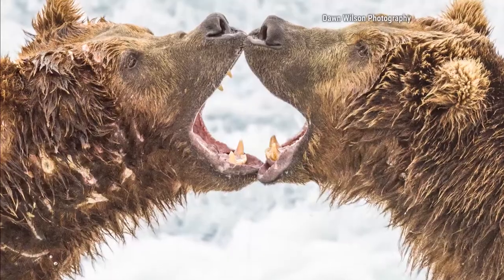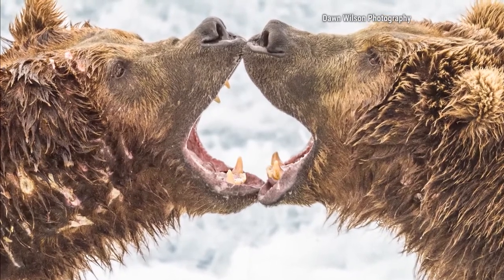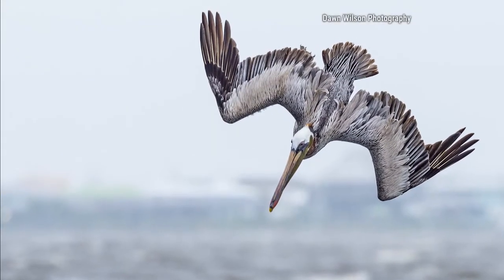These shots we're showing while you're talking are jaw-dropping images — look at those two bears, that is just spectacular. You mentioned sunrises and sunsets — what are some tips you have for people to capture those?